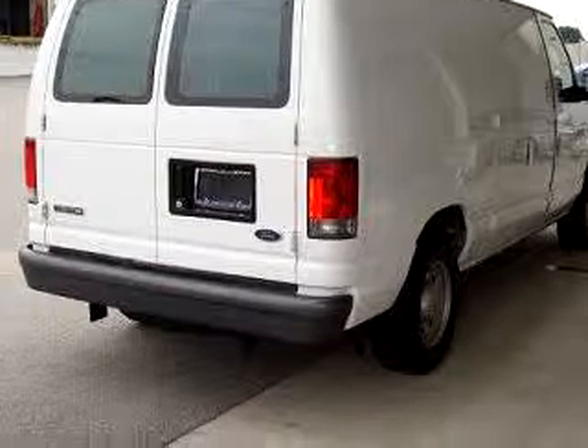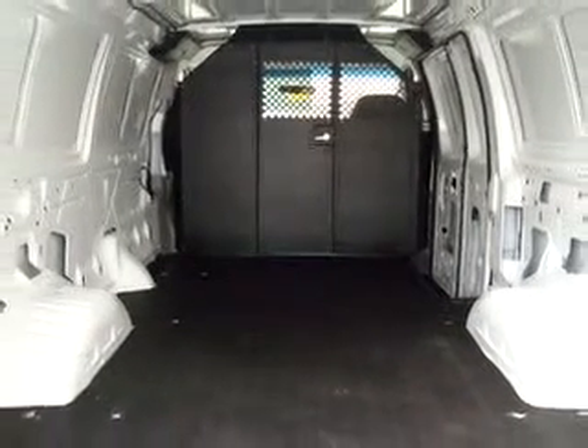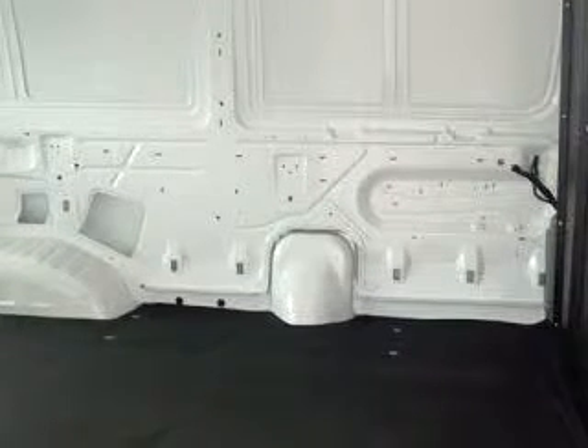Enjoy this utility van with features like tilt steering wheel, dual airbags, front bucket seats, reclining seats, anti-lock braking system, styled steel wheels, interval wipers, and much more.